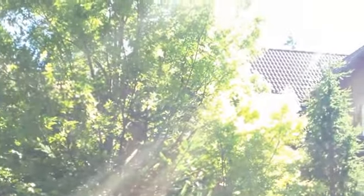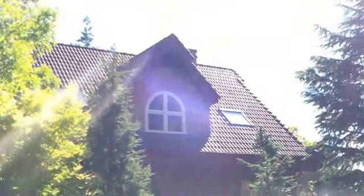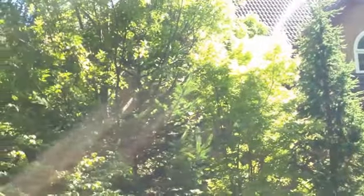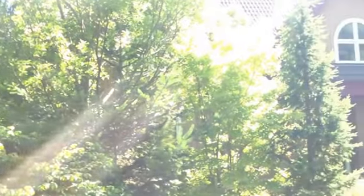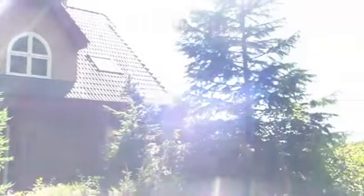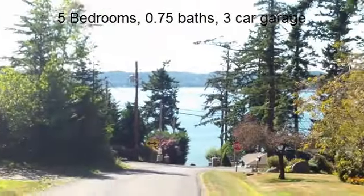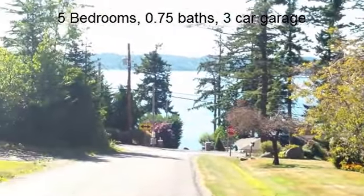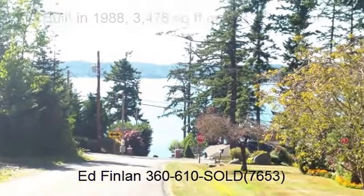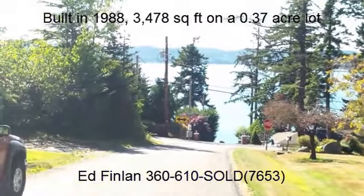Hi, this is Ed Fenlon with the Ed Fenlon Group and Keller Williams Western Realty, and myself and Alan Workman with John L. Scott are excited to bring you 9862 Sunset in La Conner. This home was built in 1988, boasts 3,478 square feet, has five bedrooms, two and three-quarter bath, and has this great view.